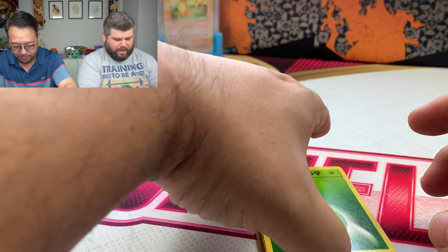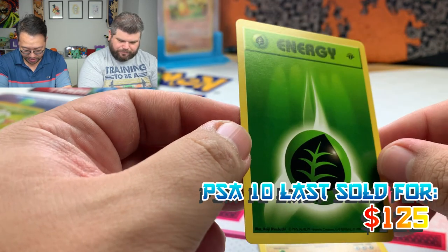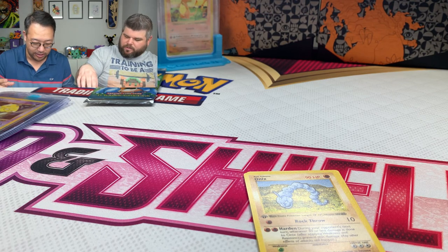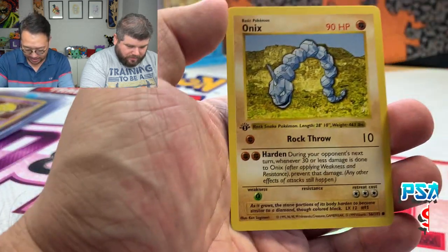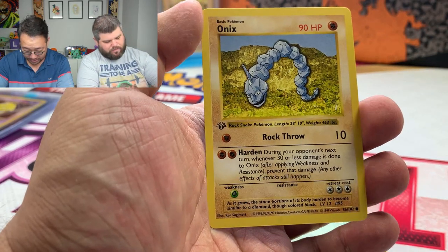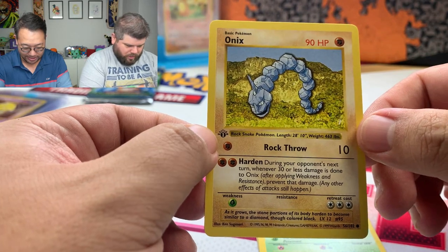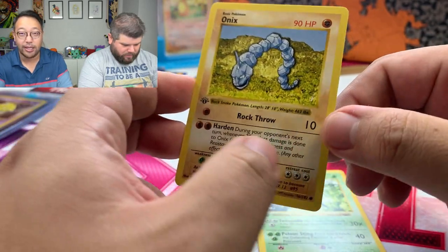Every single card has that error. We have a leaf energy — we're still going to sleeve those energies and get them graded if they're tens, because they're only a couple hundred bucks as tens. We have an Onyx. And the rare is a Beedrill. We assumed this pack was light because it was under 21 grams, so that's not too bad — we got two starters, Squirtle and Bulbasaur, plus the Pikachu.